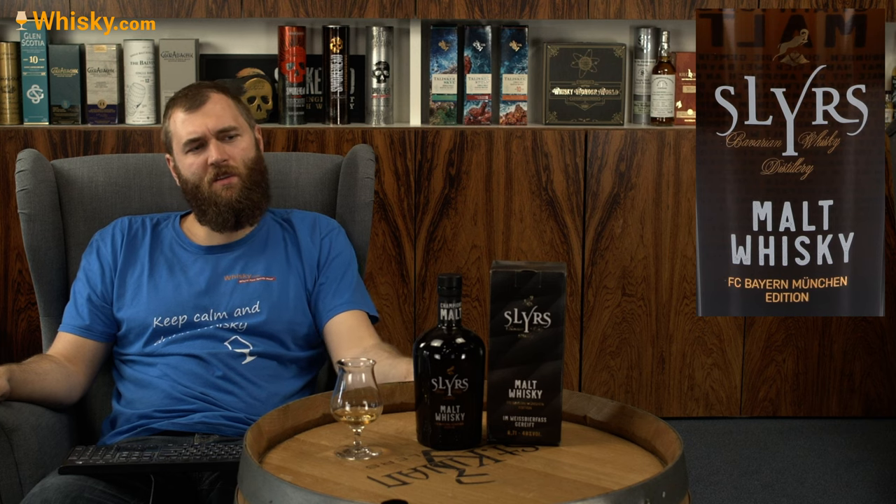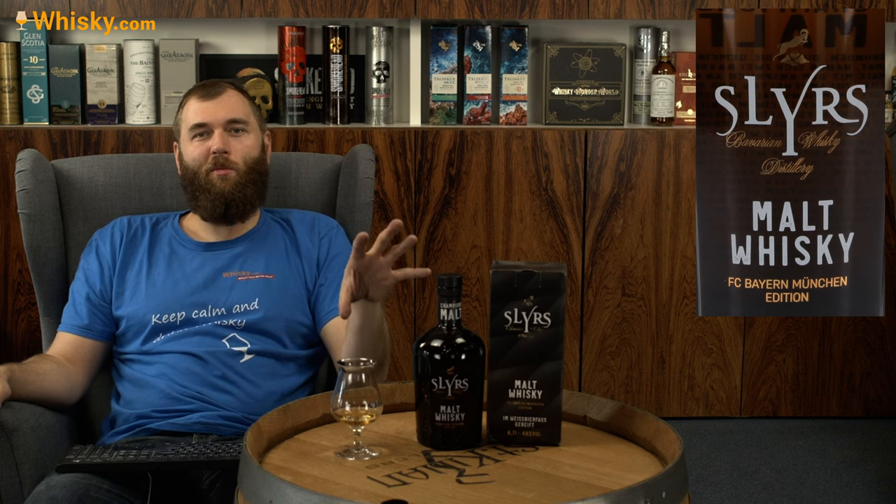Everybody who likes a real strong beer, that might be the thing for you. Everybody who is into FC Bayern Munich, then that's probably definitely something for you — because I know that FC Bayern Munich fans are really fanatic and they really love that club. So go for it. It's the Champions Malt. That was it for my take on the Schlürs Champions Malt FC Bayern Munich edition. Thank you very much for watching, and see you next time!